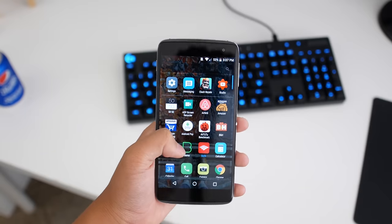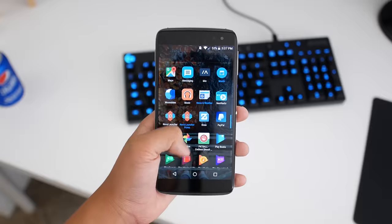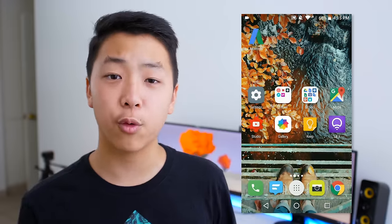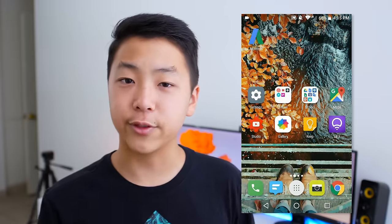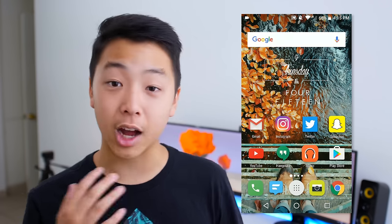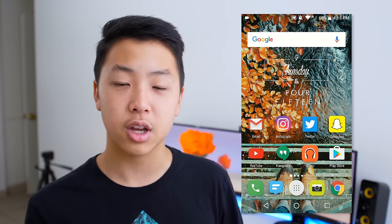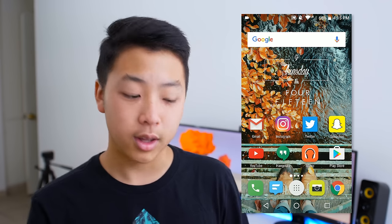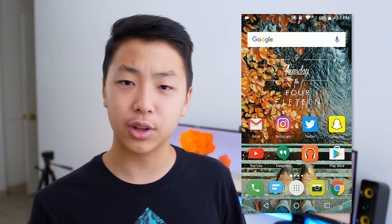Moving on to software, this is where these two devices start differentiating themselves majorly. With the Alcatel Idol 4S, the software is near-stock Android and very lightly skinned. The icons are maybe a little different and Alcatel has their own unique features, which I'll talk about later in the video. But there's nothing to be surprised about — it's solid and nothing to complain about really.